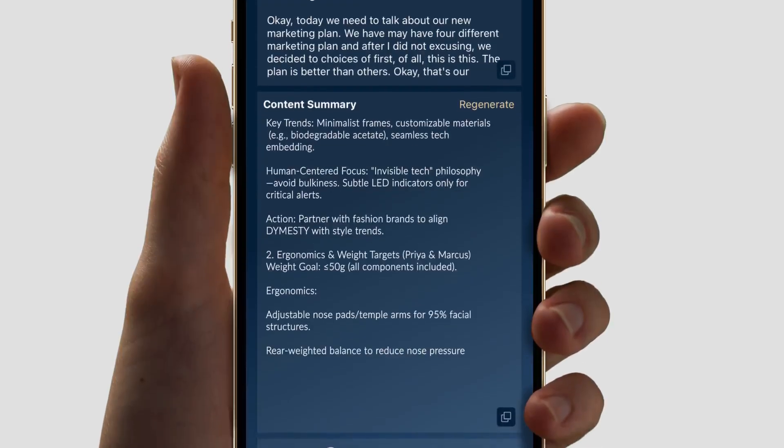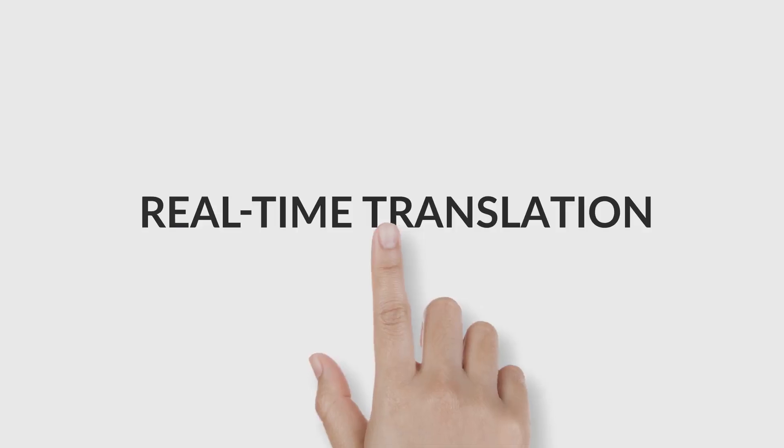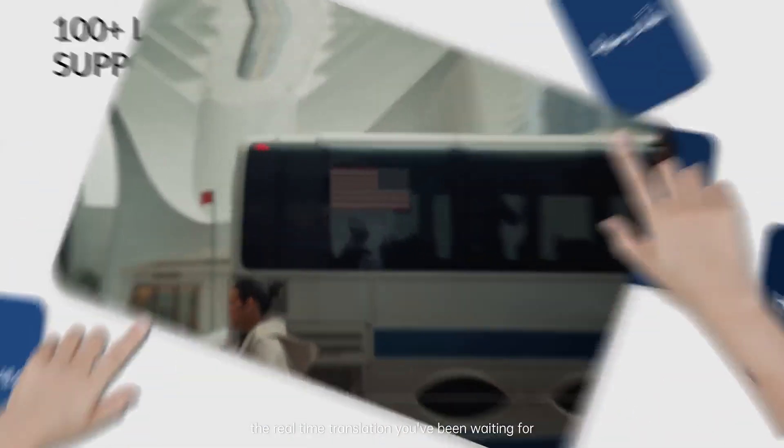Meeting notes, schedule reminders, and yes — the real-time translation you've been waiting for.